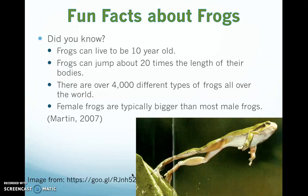Did you know that female frogs are typically bigger than most male frogs? If you put two frogs next to each other, that could be how you tell the difference between a male and a female.